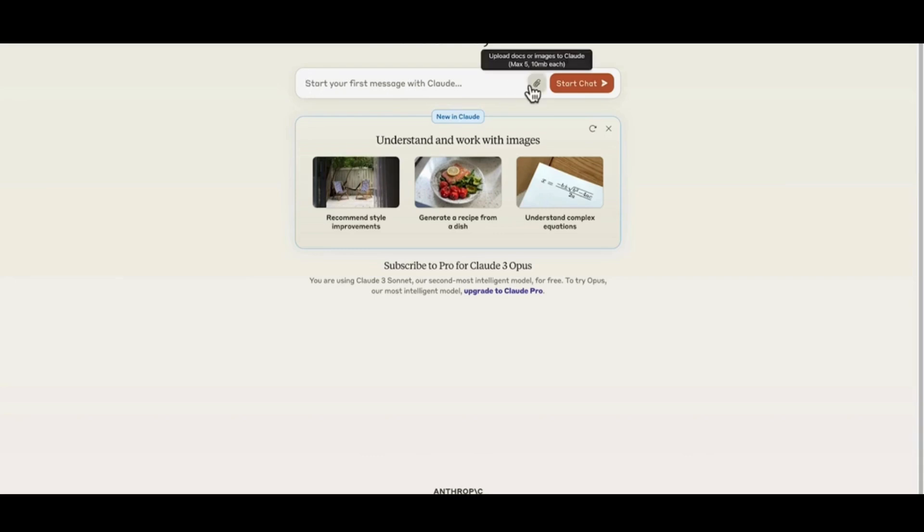Here's the Claude interface and we can start with a message to Claude, upload an attachment, and then kick off the chat. Claude keeps you updated with what's new — such things as working with images to recommend style improvements, generating a recipe from a dish, which is pretty cool, and understanding complex equations, maths problems, and coding.